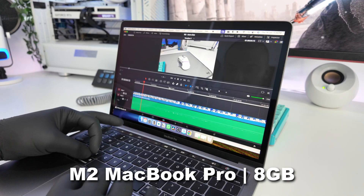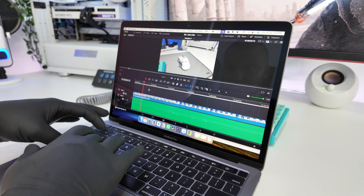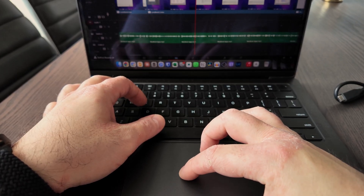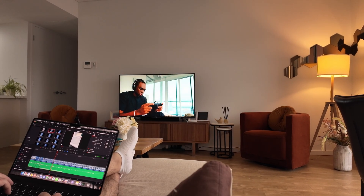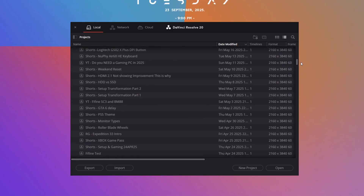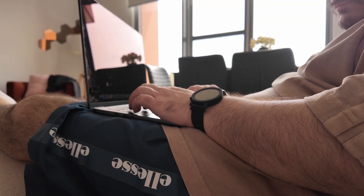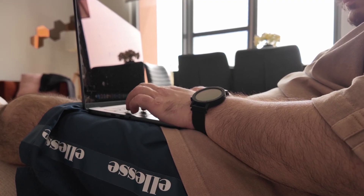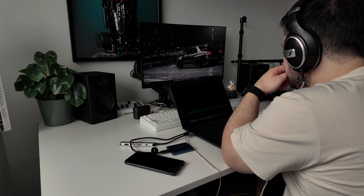I previously had an M2 MacBook Pro with only 8 gigabytes of RAM, so it would lag a lot when I had DaVinci, Notion, and a few Chrome tabs open at the same time. I needed something that could fully handle my workflow without slowing down, so it was time to upgrade. One of the main reasons I made that jump was for better export times. I use the free version of DaVinci Resolve to edit every video on my channel, and while the paid version can boost export times by using more GPU power, I've never had the need for those paid features.